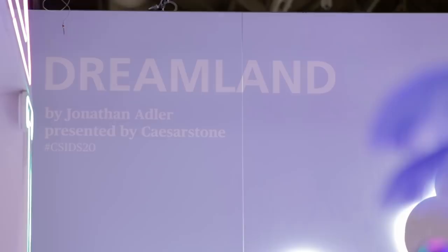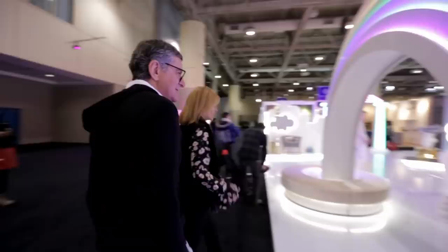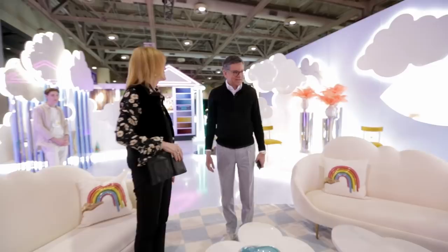This is Dreamland by Jonathan Adler presented by Caesarstone. That's fantastic — oh my goodness, I love it! It is like a dream. It's beautiful. This is Jonathan Adler — he is a genius. Look at the cloud sofas. I love these. It really is sort of dreamy, isn't it? It's happy, very happy. There's so much to look at.